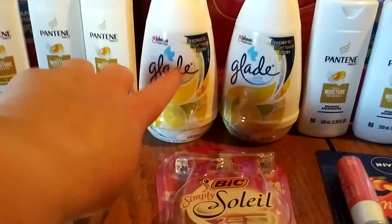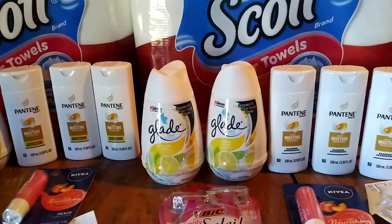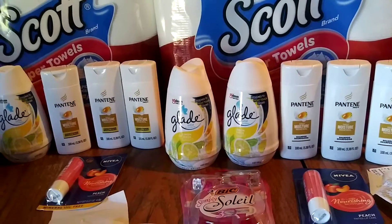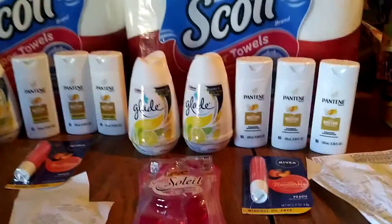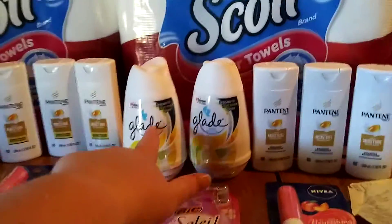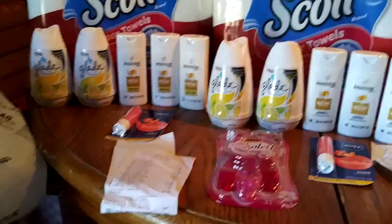The $3.75 off coupon is also attaching to the Apple of My Pie Airwick Starter Kit. It's making those $2.75 for two — $1.00 something each. I just wanted to throw that in there just in case you didn't want these, but these are giving overage. Please like and subscribe, and I'll see you in the next one.